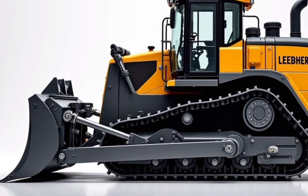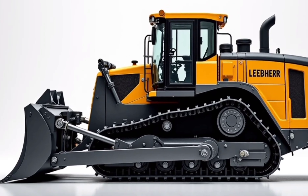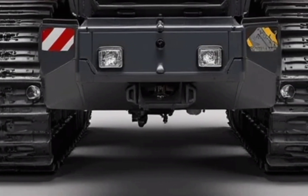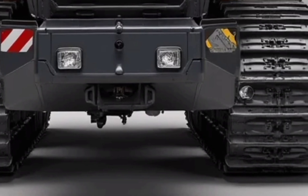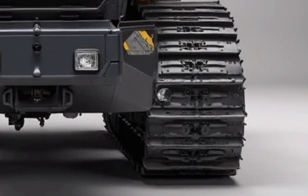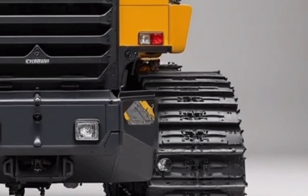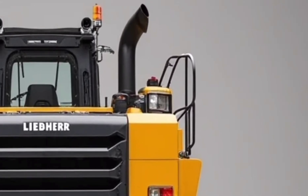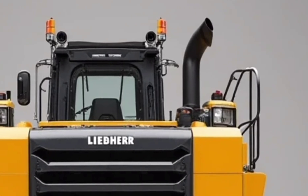With satellite accuracy, the bulldozer can follow preset plans, maintain precision blade angles, and even auto-adjust the blade height depending on the job at hand. This means faster work, fewer mistakes, and less rework — saving contractors both time and money.